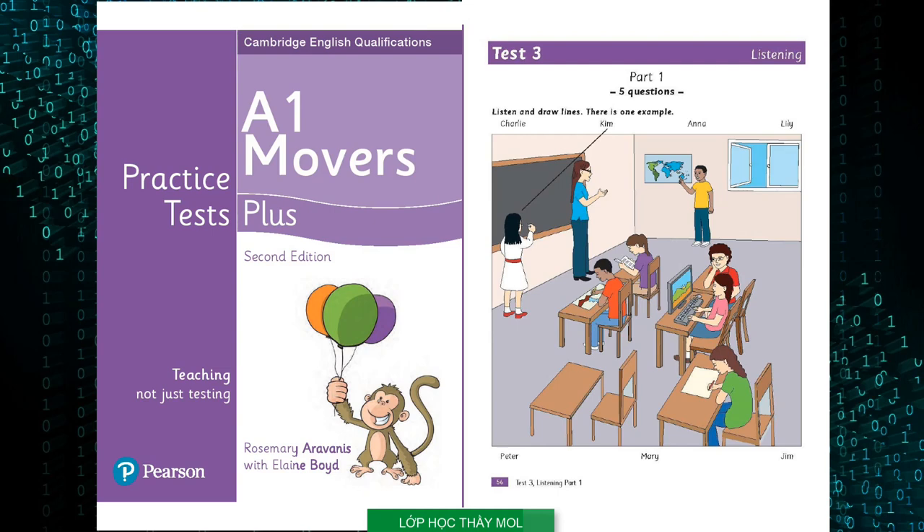Test three. Listening. Part one. Look at part one. Look at the picture. Listen and look. There is one example. Hello, Kim. Is this a picture of your class? Yes, it is. Is that you writing something on the board? Yes, that's me. I'm wearing my new white dress. It's a beautiful dress. Thank you. Can you see the line? This is an example. Now you listen and draw lines.